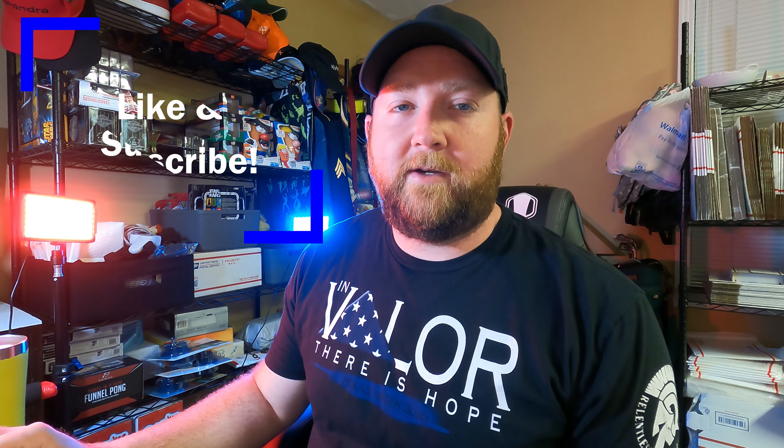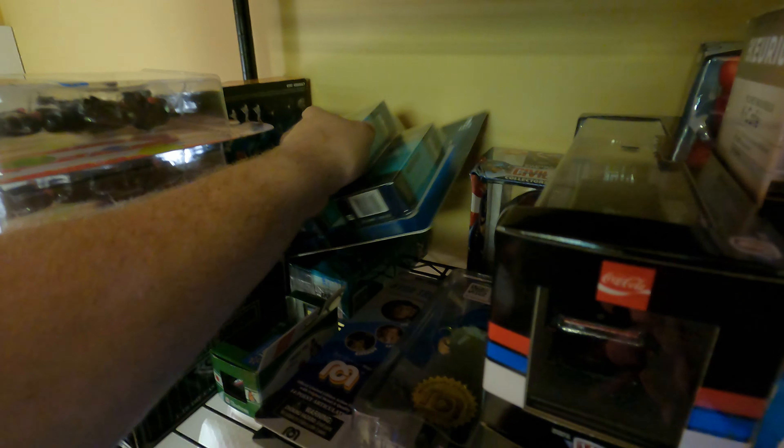Hey guys, welcome back to another episode of Copper's Corner. It's currently Sunday and I have six items I need to ship out from this weekend's sales. Our first item going out today is a 10-pack of Zest soap, tucked in over here among the toys.